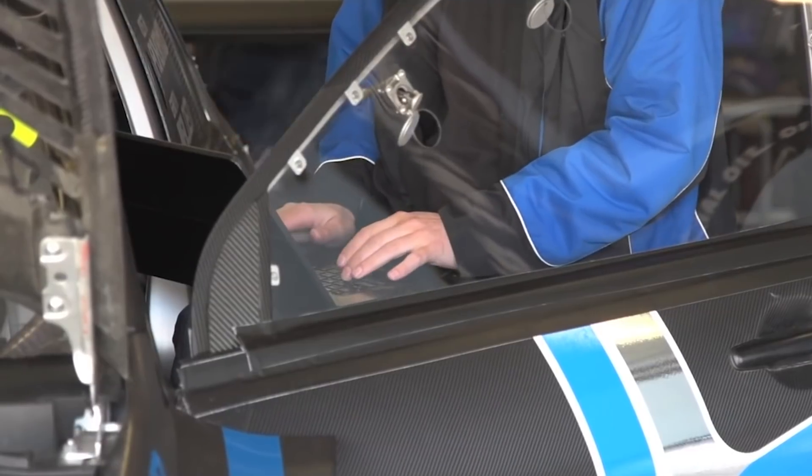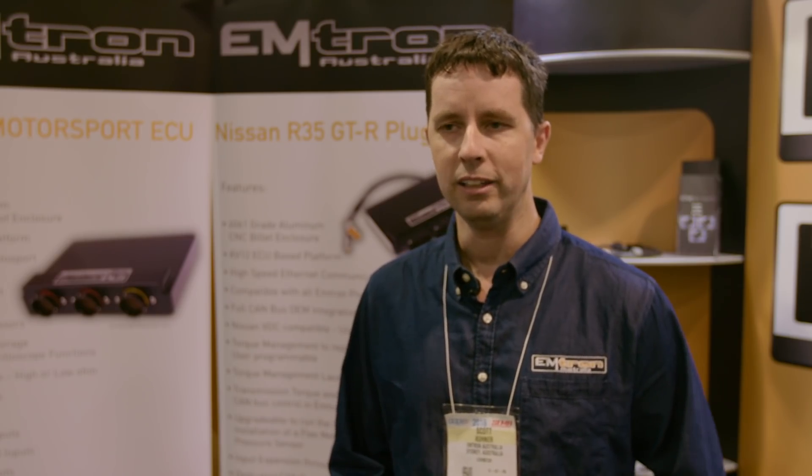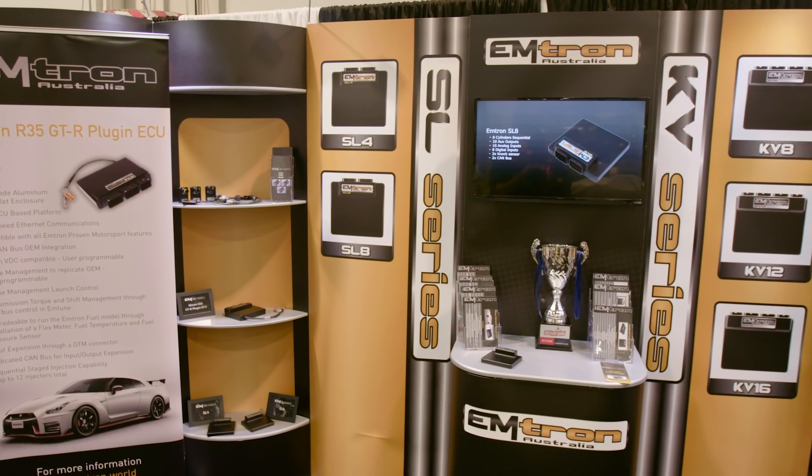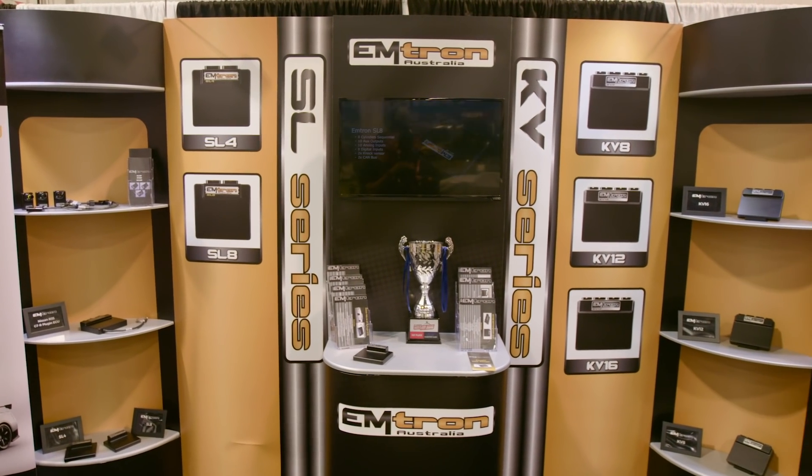The reason why Emtron eventually came about was that due to my experience tuning cars across all types of motorsport and tuning a lot of different companies' ECUs, you find weaknesses. It becomes frustrating because you want to do a certain thing and it won't allow you to do it. So eventually it was a no-brainer that we needed to make an ECU company and make it do what we wanted.